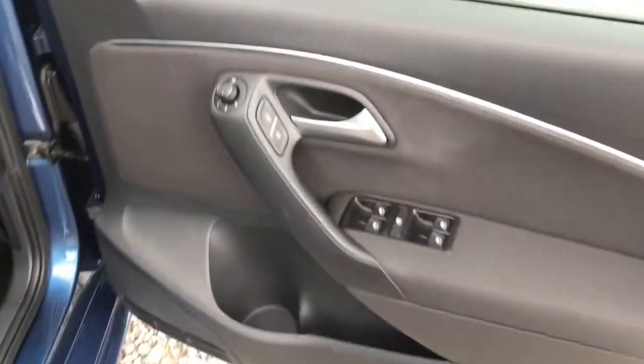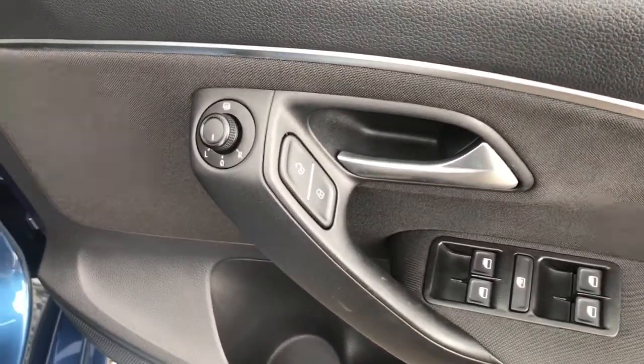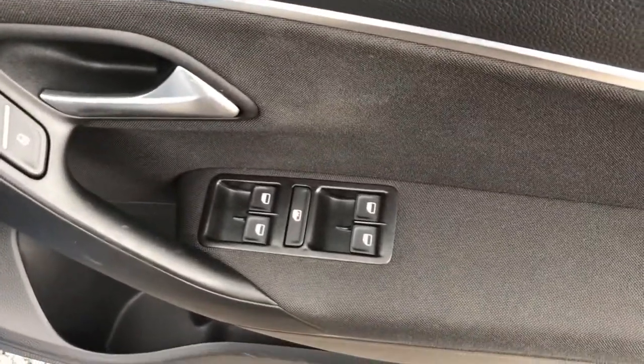Looking on the driver's door, it has the heated electric adjustment for the wing mirrors, the locking controls, and the four electric window controls.